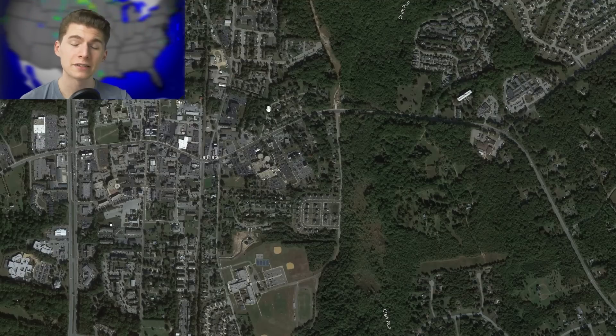Today, La Plata has nearly doubled in population — it's a really nice small town. Next up is the Mayflower-Vilonia, Arkansas EF4 on April 27, 2014.